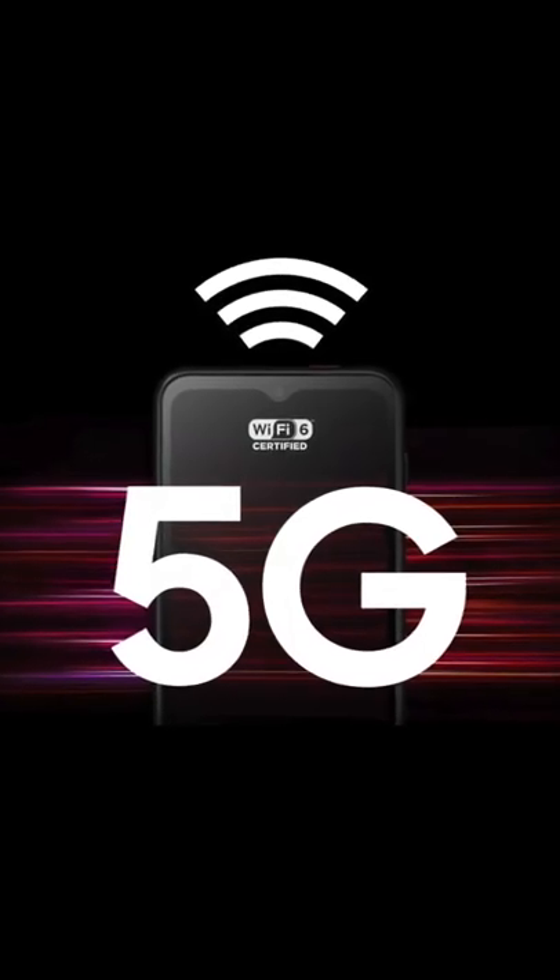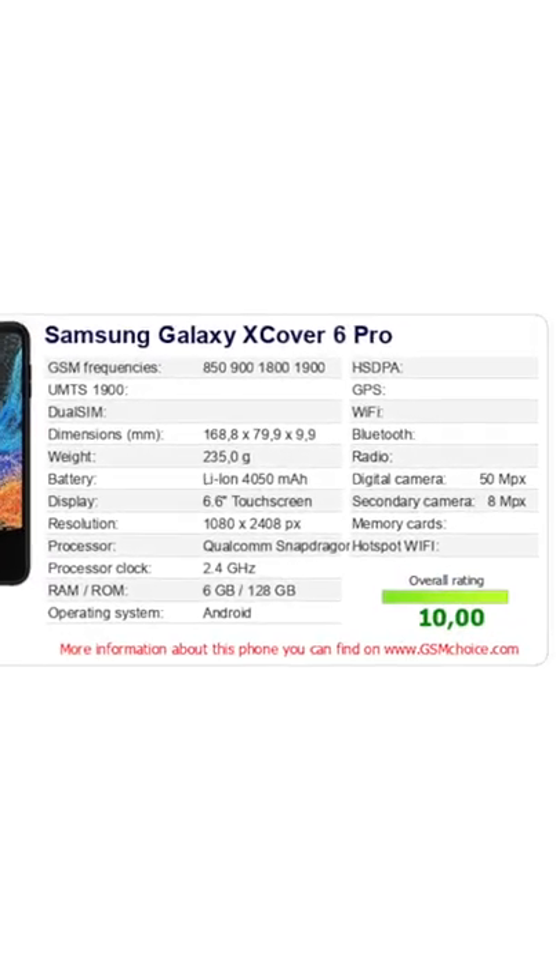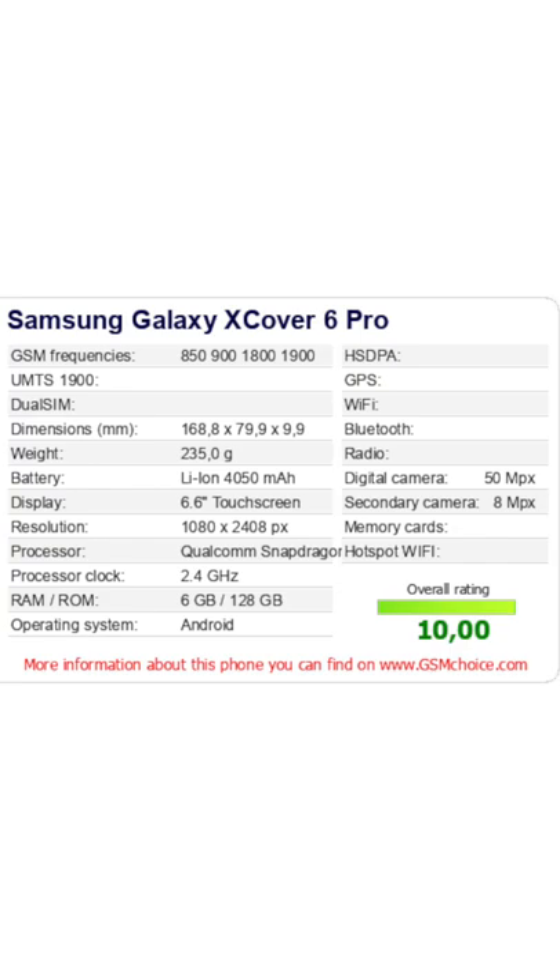There aren't details yet about this phone's availability and pricing, so hopefully it'll come to the US, given that the phone was spotted on Samsung's German website.